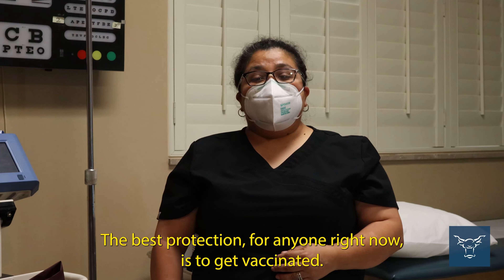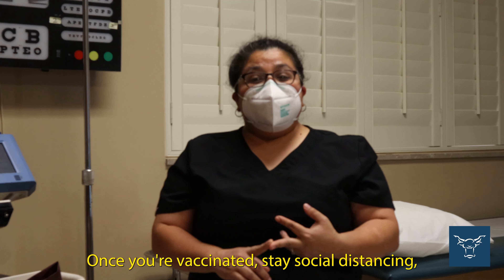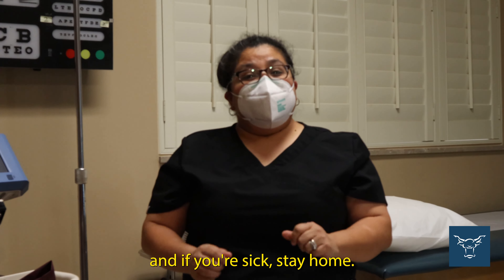The best protection for anyone right now is to get vaccinated. Once you're vaccinated, stay social distancing, wear a mask out in public or in crowded places, wash your hands, and if you're sick, stay home.